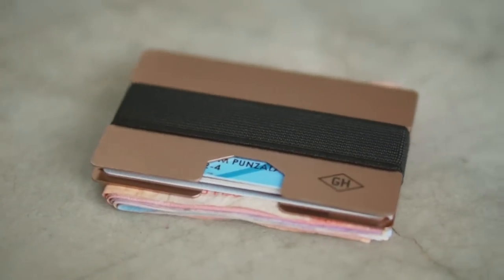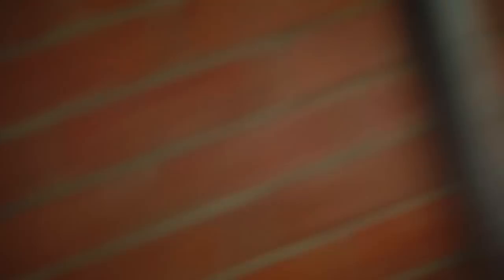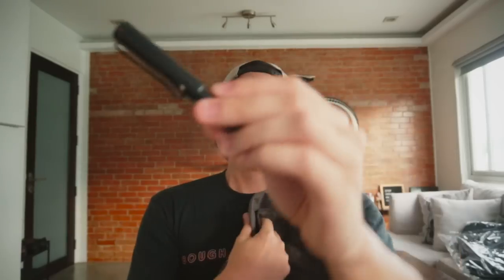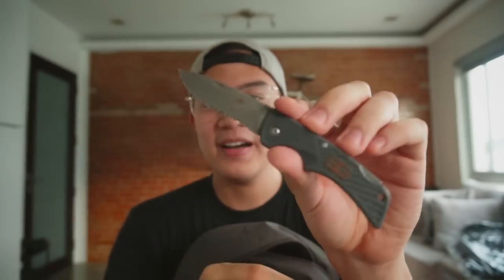So this is my wallet card holder money clip from Gentleman's Hardware — it's pretty cool, I like how it looks. This is my Casio watch, which I just bought from Lazada. I also always keep a pen in my pocket; this is my Lamy Safari — I think it's the All-Star. And lastly, every now and then I also have a pocket knife inside my pocket, just in case.